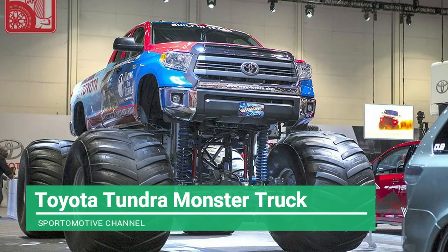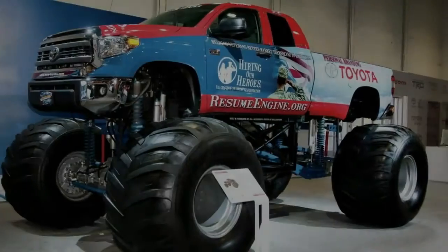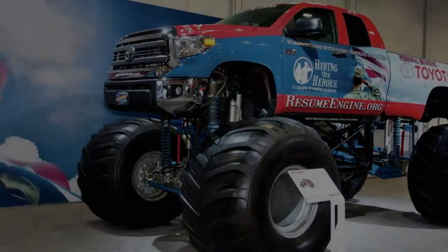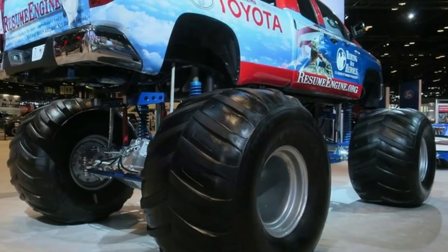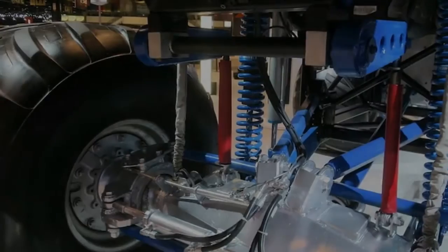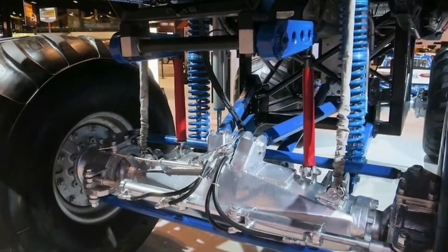The biggest truck making its 2018 Chicago Auto Show debut has actually appeared at various other venues, having first debuted at the 2014 Daytona 500 and also at the SEMA show in the years since. Riding on massive 66x43x25-inch tires mounted to custom SWR wheels, it towers over every other vehicle on the show floor and weighs 10,000 pounds. The truck's 500 hp, 5.7-liter TRD supercharged engine gives it roughly the power-to-weight ratio of a standard heavy-duty dually diesel truck.